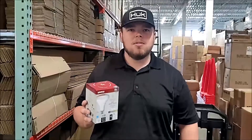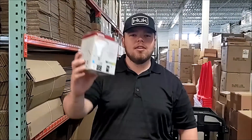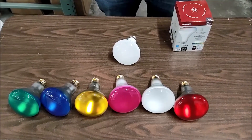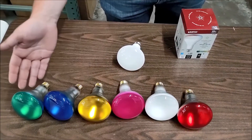Here at Bulbtown, we want to help you save money and make your facility inviting to your customers. Today I want to introduce you to the new Starfish LED bulb from Satco. The Satco number S11257 is an LED Wi-Fi smart bulb that replaces all of these bulbs.